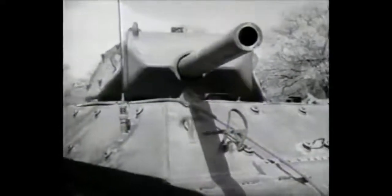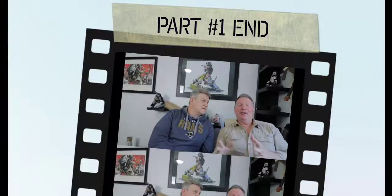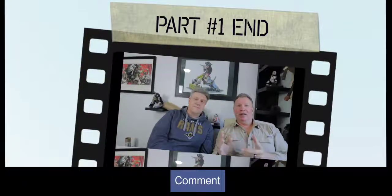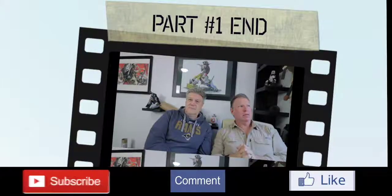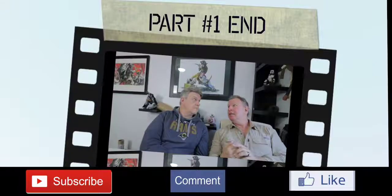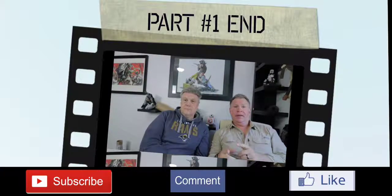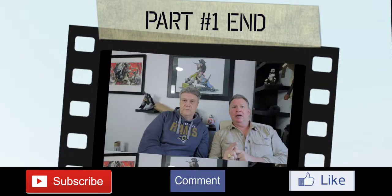So then they came up with the M10. That's it for part one of Tank Talk. Thank you for watching. Join in the conversation and leave your comments below. If you like this, hit that like button and please subscribe. Thanks very much. We'll see you next time in Tank Talk with Mark and Chris.